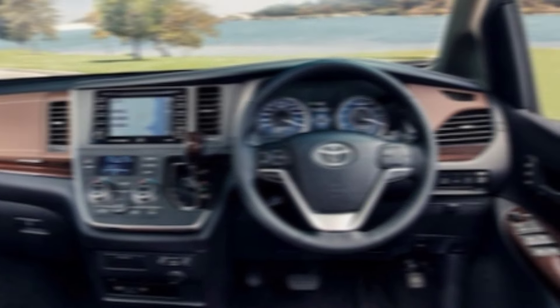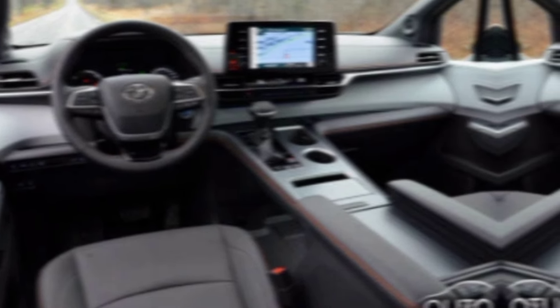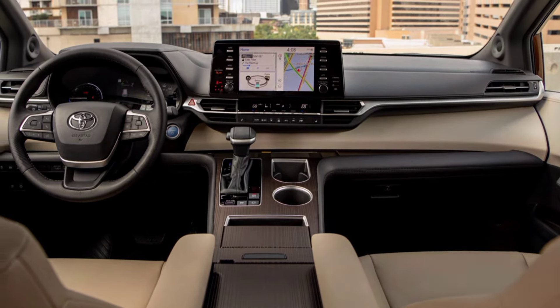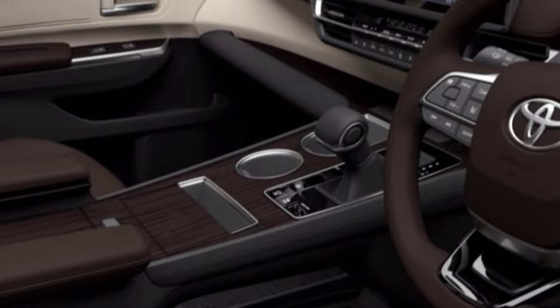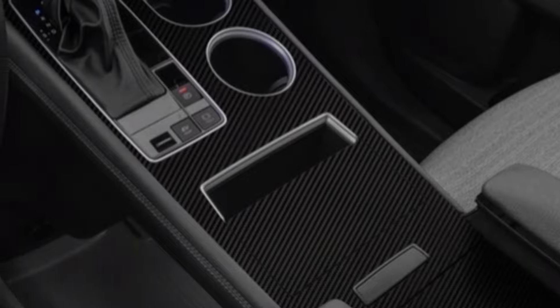But the real magic happens inside. The Sienna's interior is incredibly spacious and comfortable, with plenty of room for up to eight passengers. The second row seats are especially impressive, with available captain's chairs that offer added comfort and support. There's tons of storage space too, making it easy to pack up for a road trip.